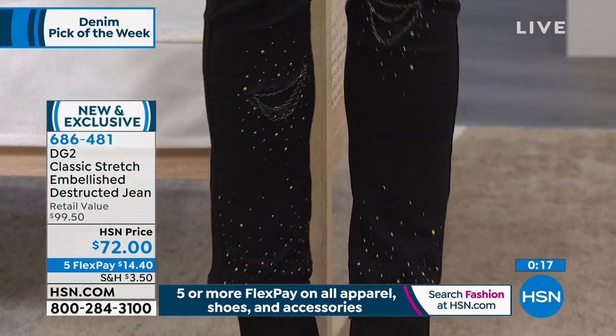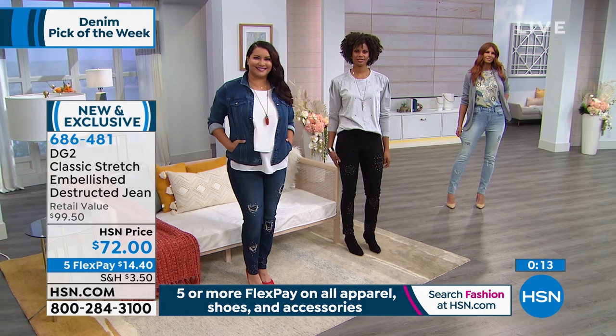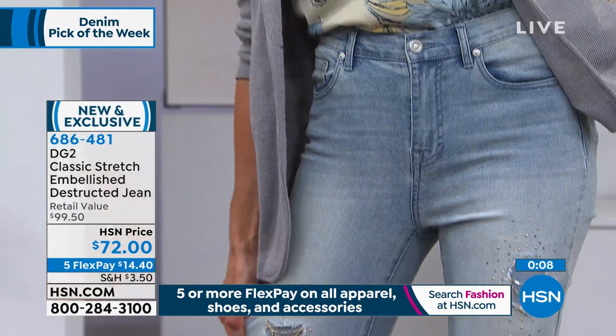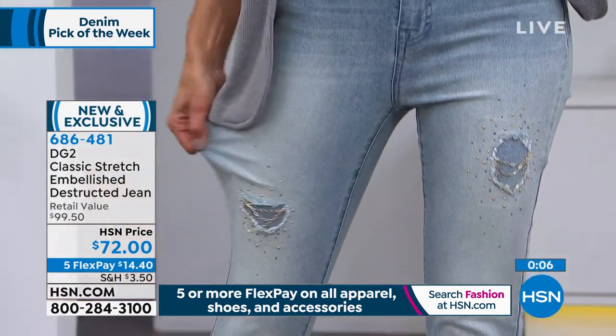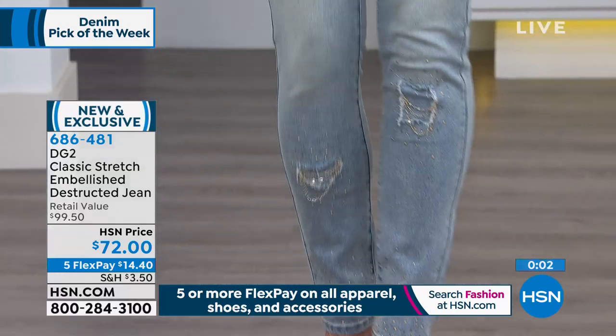At $72, your five flex pay. Also, if you have the HSN card, you have the extra flex pay payment of $12 and one penny. So you get all of that — it's a great opportunity in all ways. Get them home, try them — you will not be disappointed.